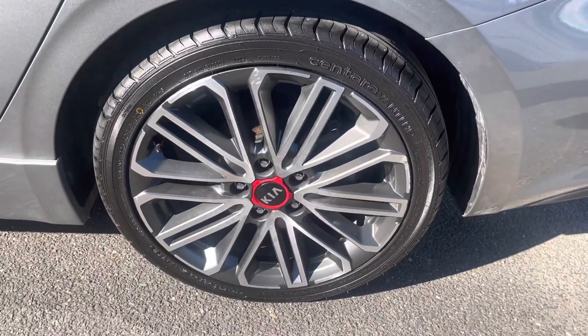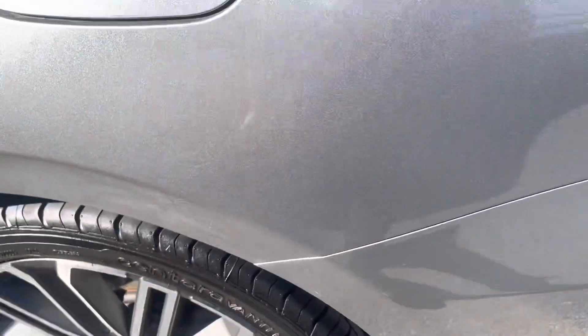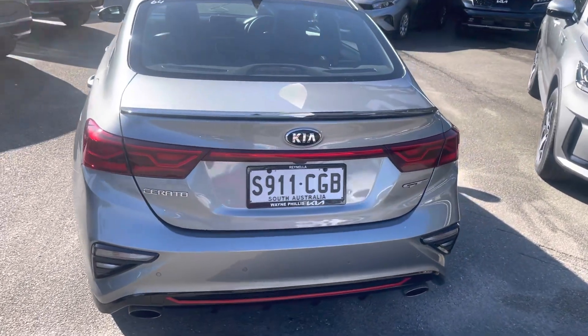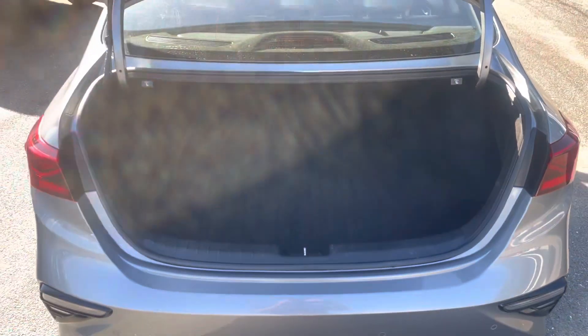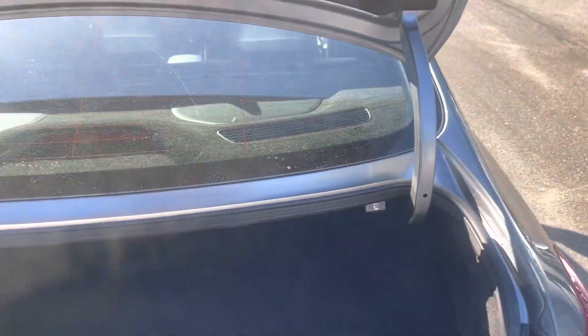Again, no scratching on the alloys, plenty of life left on the tires. Has your reverse sensors and your reverse camera. Massive boot space, which the seats do fold down as well if you do need that extra storage.